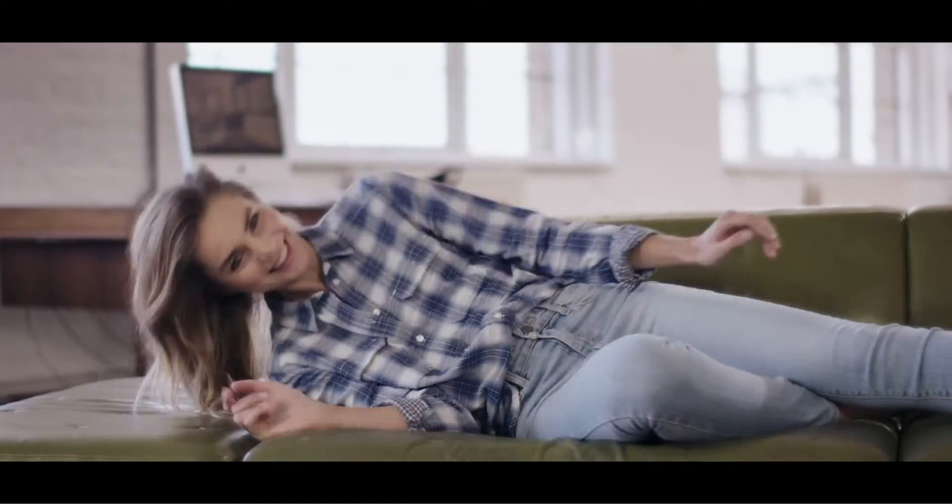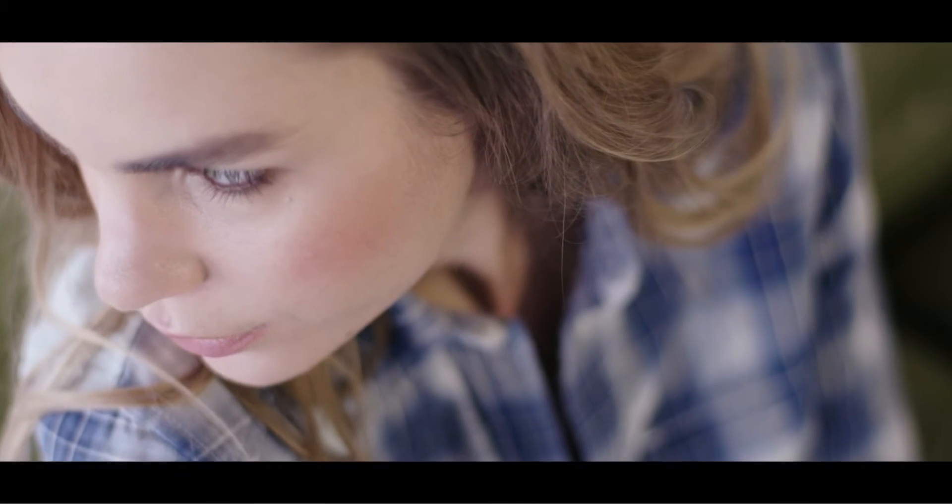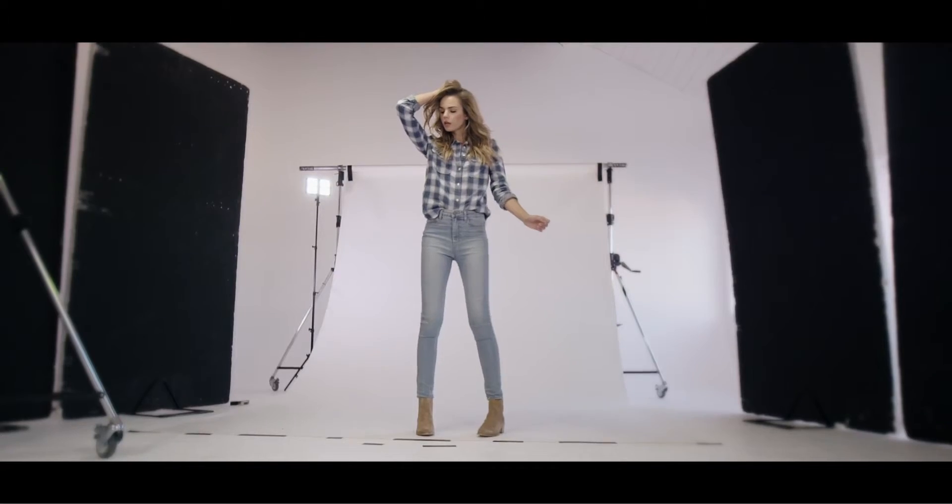For a relaxed but chic look, team up this great gingham style shirt with these pale skinnies and then add some ankle boots for the finished look.